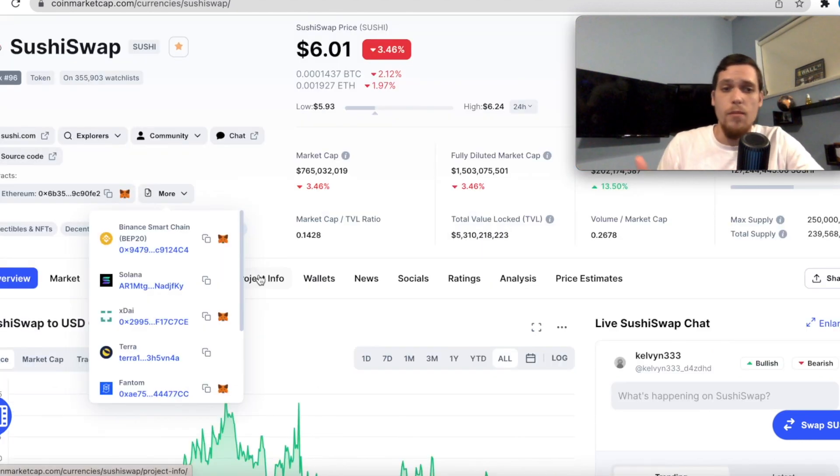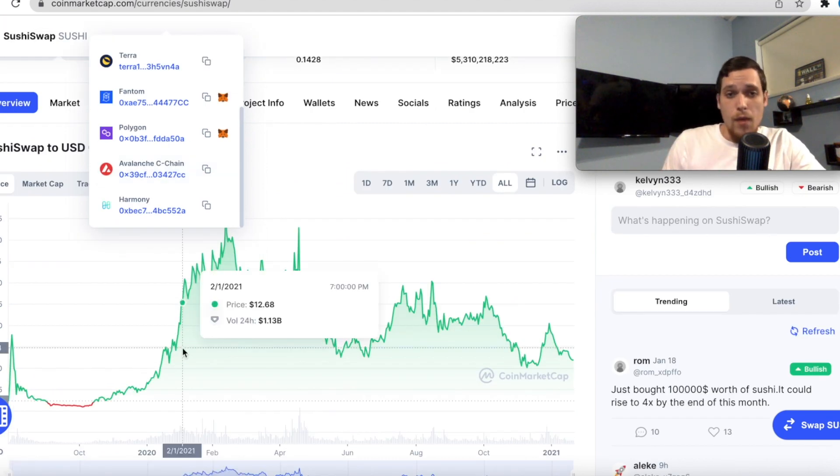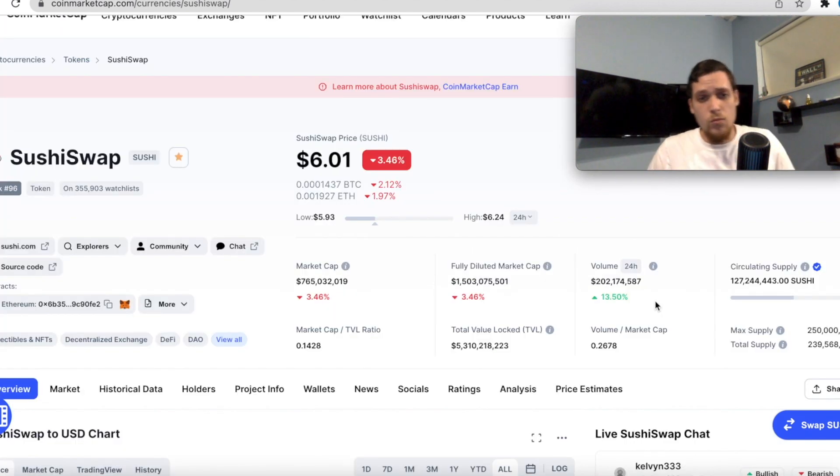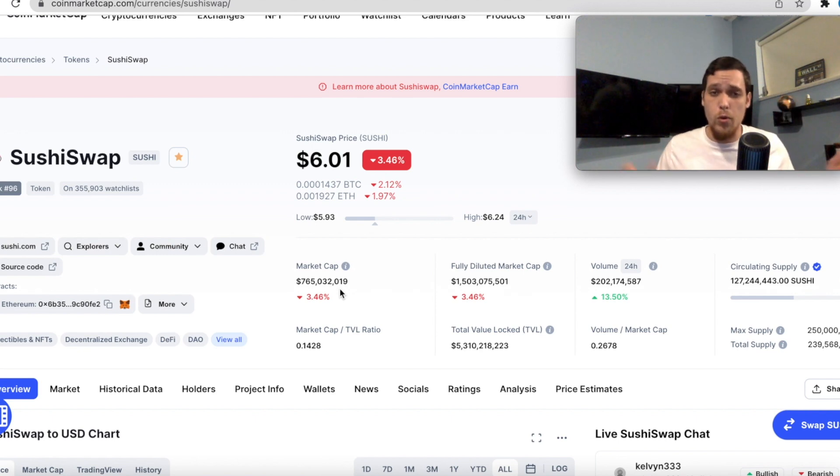If we check it out right here on CoinMarketCap, it is compatible with the Binance Smart Chain, Solana, XDAI, Luna, Phantom, Polygon, Avalanche, Harmony, and probably a few more. And they do have relatively very, very low inflation, which is really good for the price action of the Sushi token itself. They are currently sitting at just $765 million market cap. If you compare this, for example, to Uniswap, this has so much more room to grow, especially with that crushing capability.